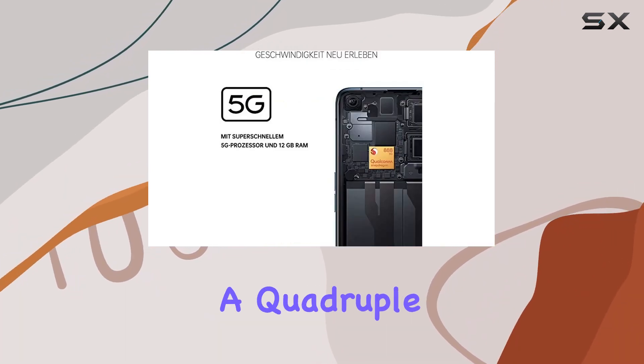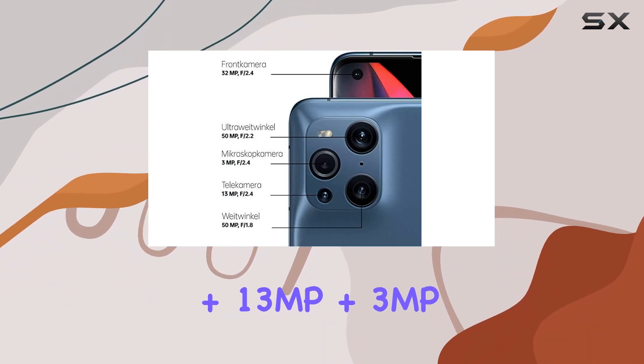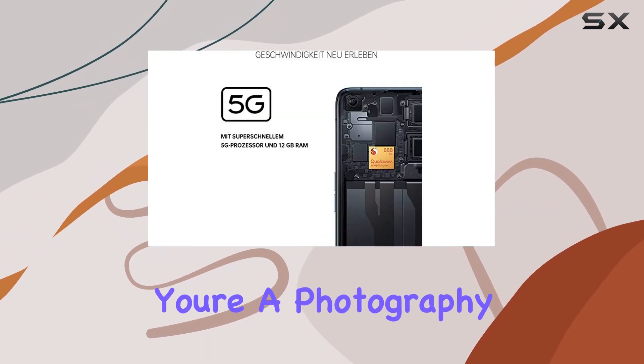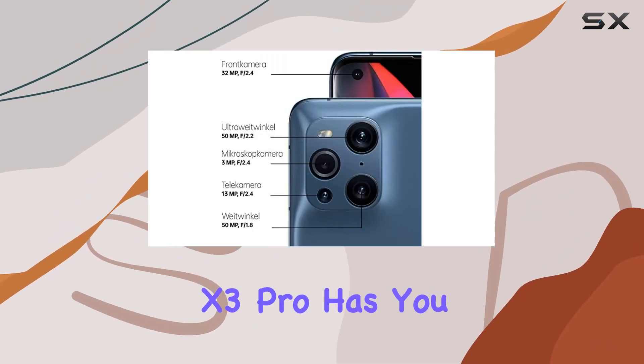The camera setup is a highlight — a quadruple array featuring 50MP, 50MP, 13MP, and 3MP lenses. From detailed shots to wide-angle captures, this setup doesn't disappoint. Whether you're a photography enthusiast or just want Instagram-worthy snaps, the Find X3 Pro has you covered.